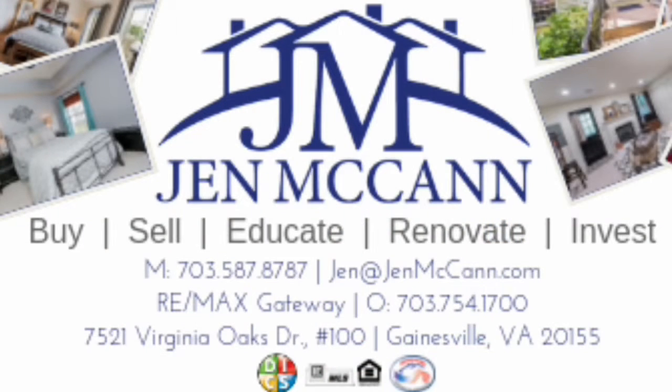If you have any questions about getting prepared for settlement or buying a home, please feel free to give me a call at 703-587-8787 or find me on the web at JennMcCann.com.